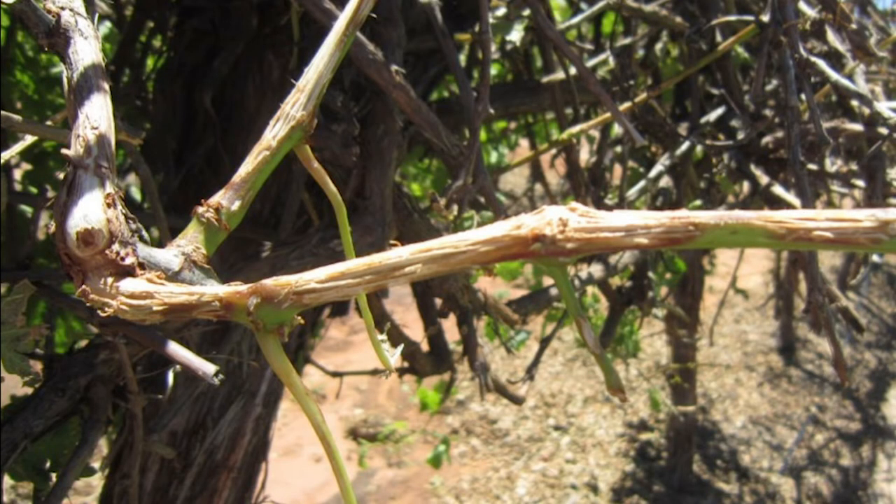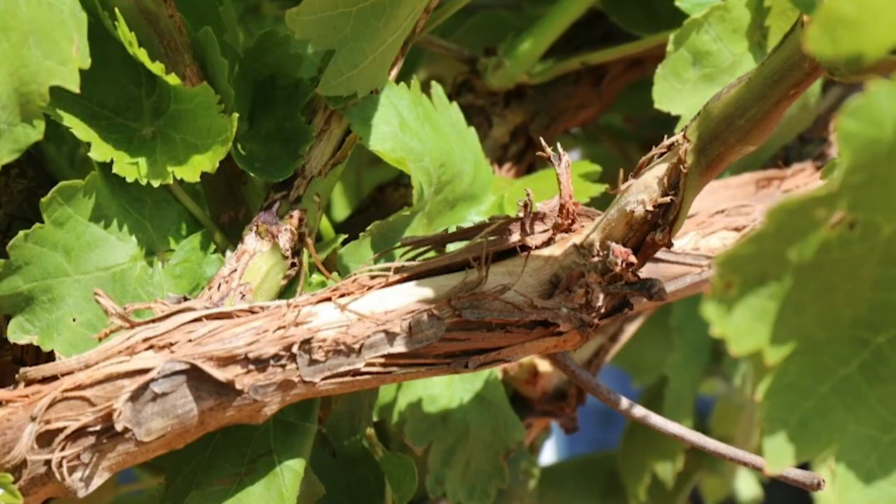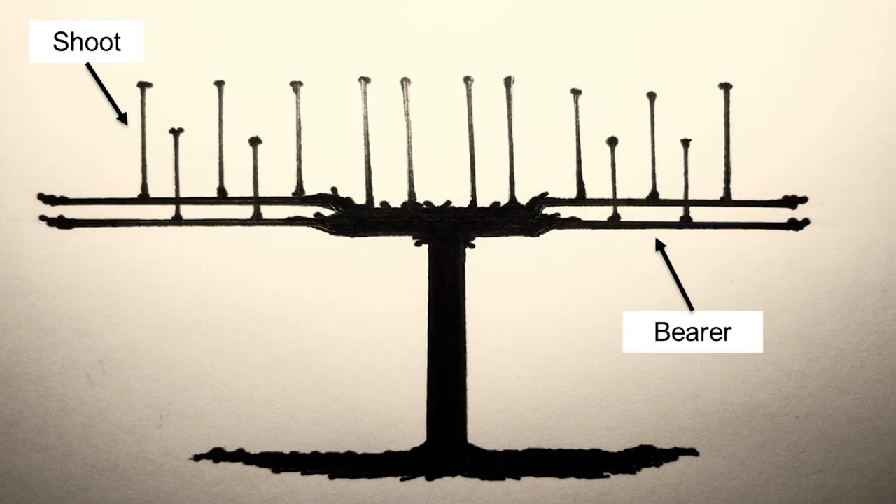Close examination of damaged shoots, canes and cordons is essential to determine the amount of wounding and make decisions about subsequent vine management strategies. In trials conducted in Sunraysia on cane-pruned table grape varieties, the best management strategy involved removing the damaged bearers and spur pruning damaged shoots in the crown of vines back to two buds. This results in the growth of new fruitful bearers for the following season and simplifies pruning in winter.